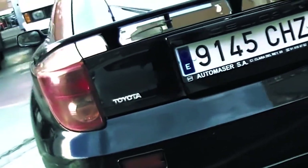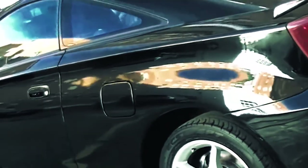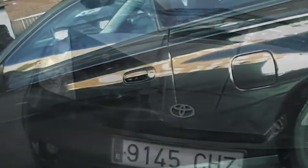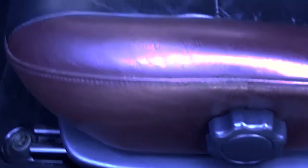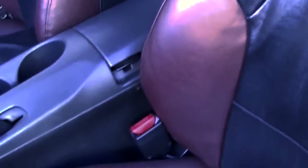Toyota ended production of the seventh generation Celica in Japan and Europe in 2006. Inside the car there's more of the same: while the quality of the plastics is hardly top-notch, it at least looks far more interesting than the interiors of Celicas of the past.